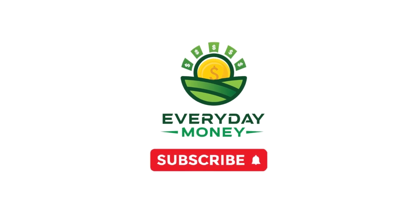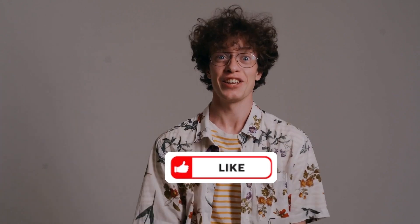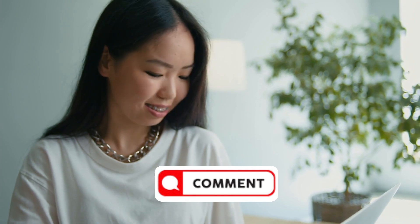Before we go any deeper, please take a moment to subscribe to the channel and give it a thumbs up if you've loved the video thus far. If you found this video interesting and informative, please share it.